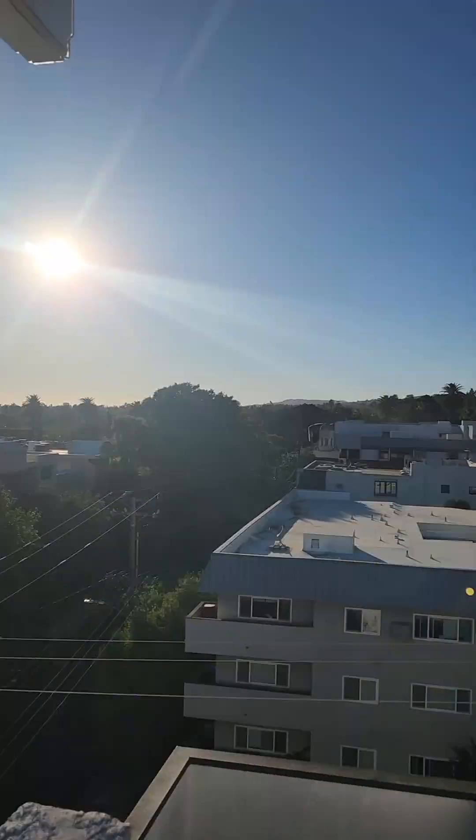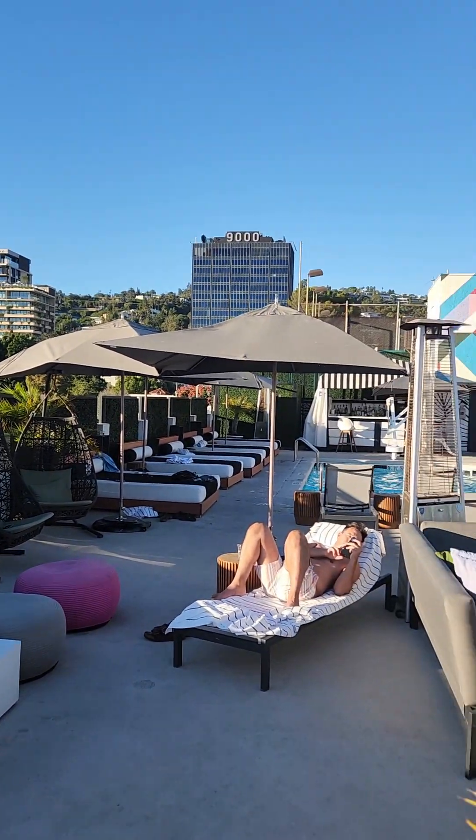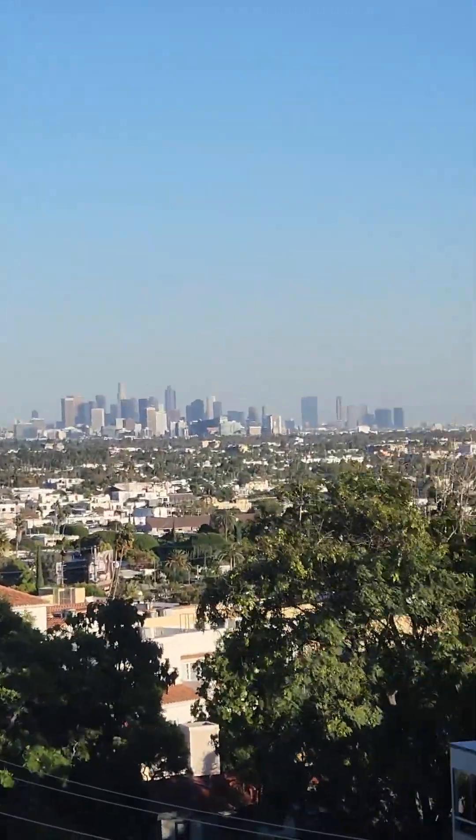The rooftop lounge with pool and lounge area gave a 360-degree view of the LA skyline. It was beautiful, especially the sunsets on my first night there.